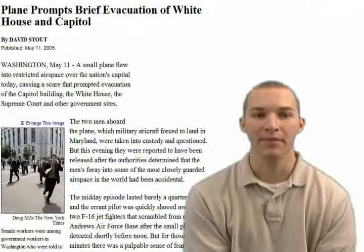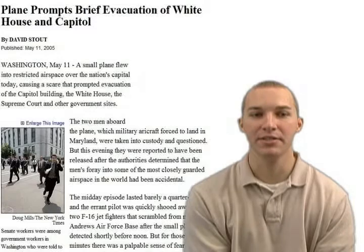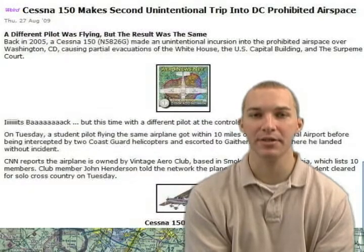Purely by coincidence, the line on this old map depicts a trip from Smoketown, Pennsylvania to the Carolinas. Smoketown, S-37, has the dubious distinction of having the only aircraft to breach the special use airspace twice since its inception, and both incidents have made national news. In May 2005, this Cessna 150 caused the evacuation of the White House, and again in 2009, a student pilot had to be escorted to Gaithersburg Airport. Know before you go — education is key.